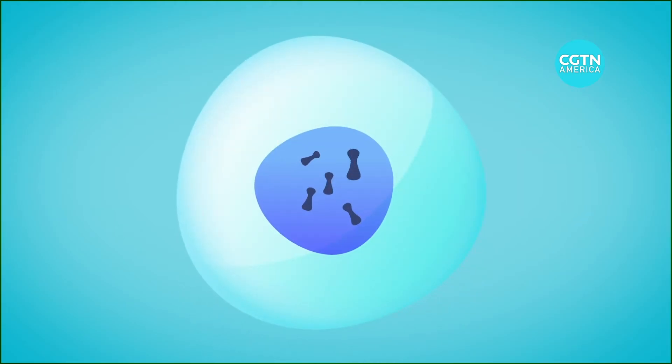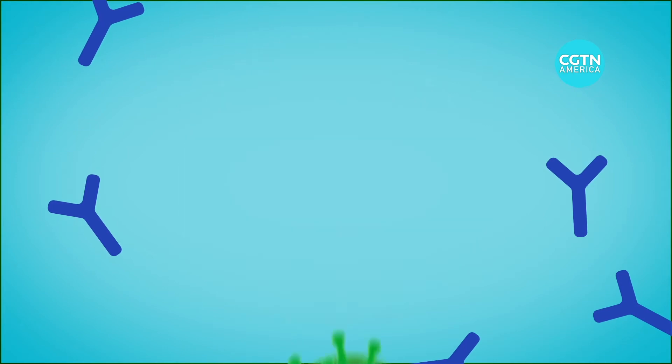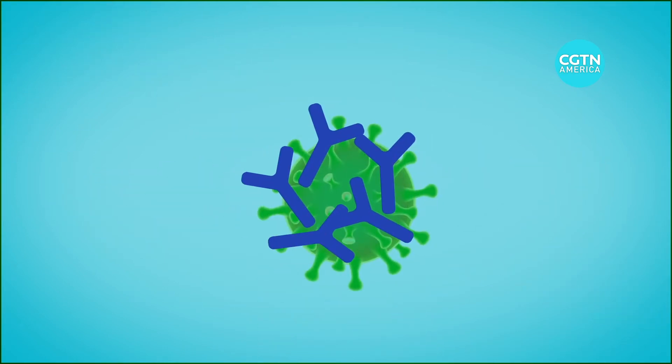The body then mounts an immune response, creating antibodies that can detect and fight the virus if a person is infected at a later date. After the spike protein is made, the body then disposes of the mRNA.